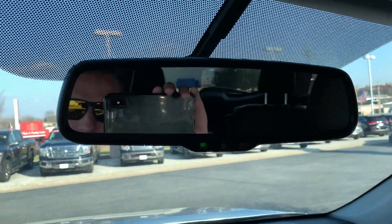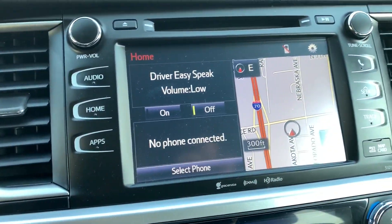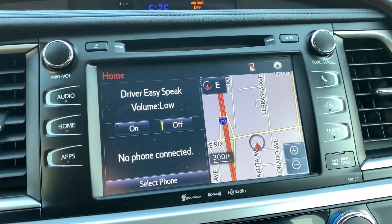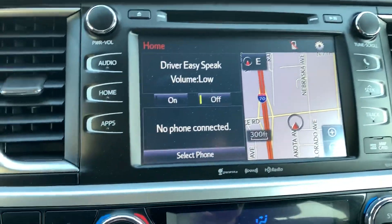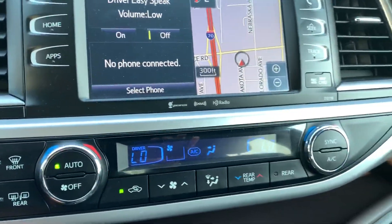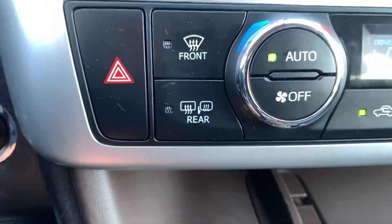Up top we've got an auto-dimming rearview mirror. Down below is your Entune system provided by Toyota — a touchscreen with analog control buttons as well. You're going to have home, audio, and navigation capability as well as some other apps. The vehicle is equipped with an automatic tri-zone climate temperature control system. You can also heat your back glass and your mirrors with this button here.